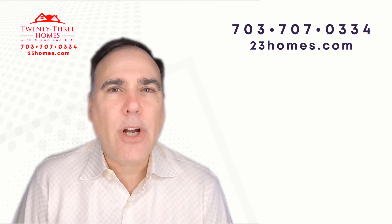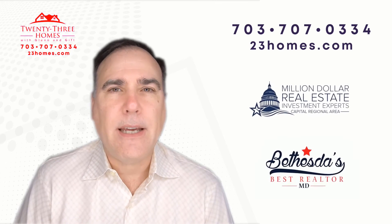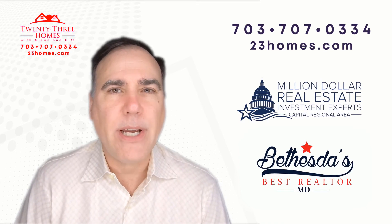Also, you can download our valuation guide. You can get a somewhere between 30 and 70-page valuation, very similar to what you're going to get in a home appraisal.